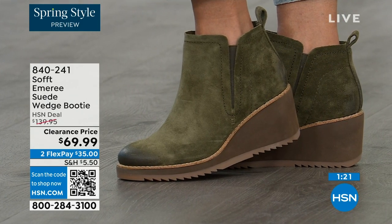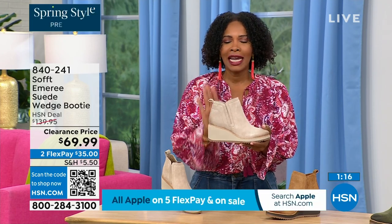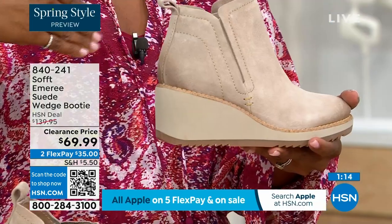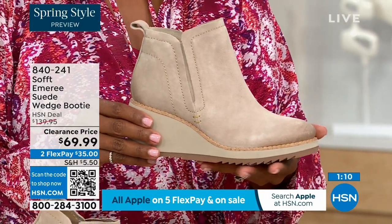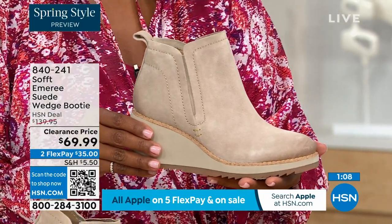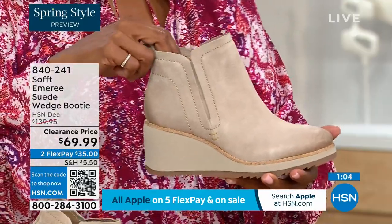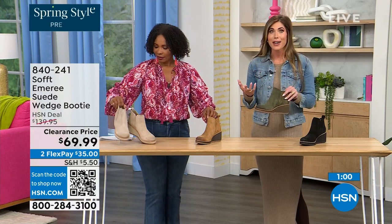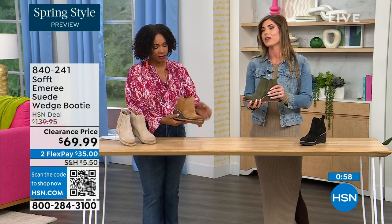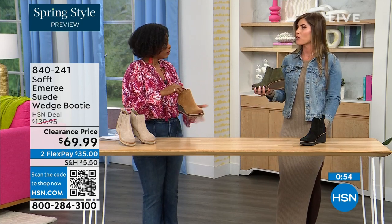Think about it — these are boots, these are wedges, these are booties you're going to be wearing from the day you get them well into the spring. Spring doesn't necessarily mean hot — spring means anything goes. We're really spoiled here in Florida, so spring to us is different than the rest of the country. These are absolutely a booty that will carry you into spring.